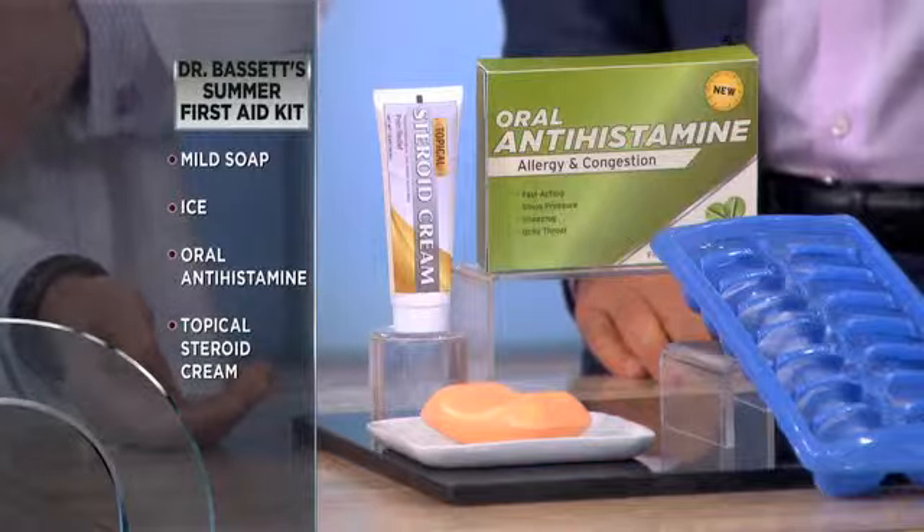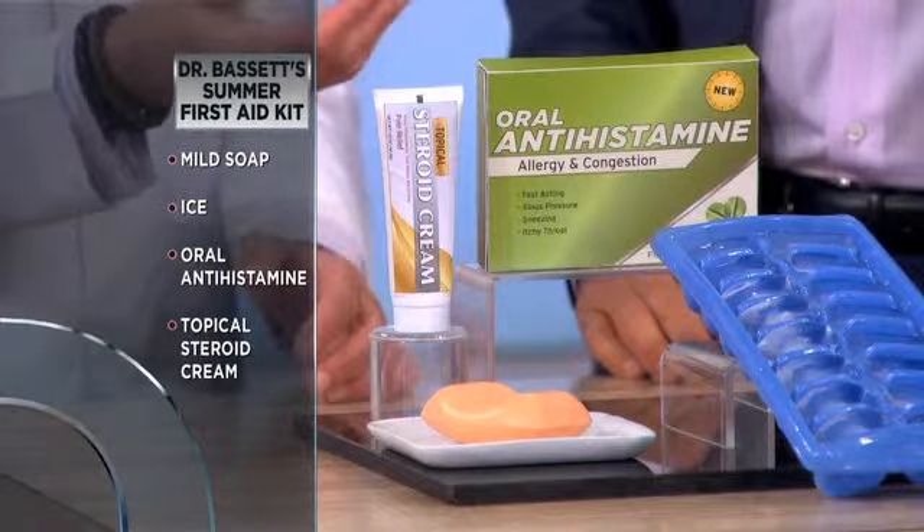We have topical steroid cream, which addresses the swelling, the itchiness, and the discomfort. Oral antihistamine is also great for that itchy feeling.